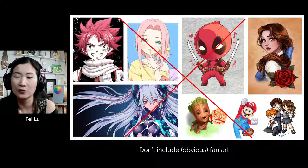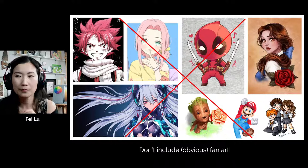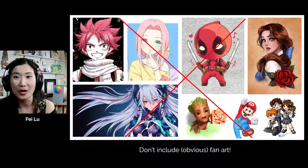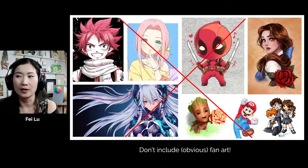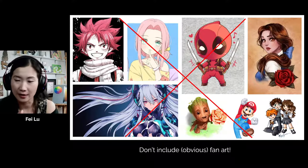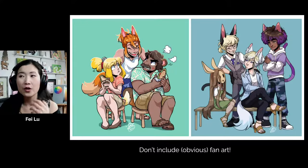If you have a lot of fan art and you're freaking out wondering what to include, the answer is there is good fan art — but you have to be very careful. Obvious fan art means I can instantly recognize who that character is. One of the biggest mistakes is people recreating a Disney or Marvel character, redrawing them in their own style, but I can still recognize them. I'm going to show you some examples of non-obvious fan art.